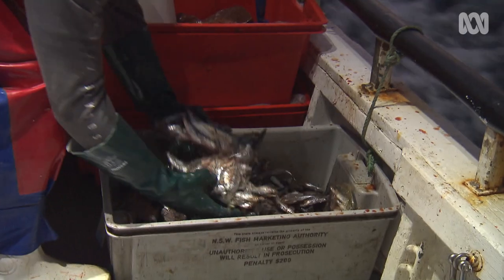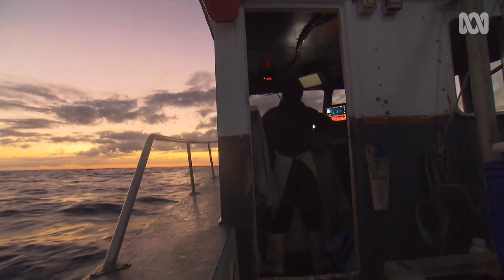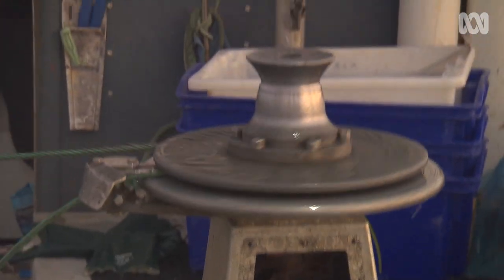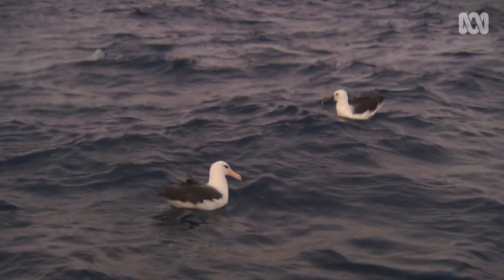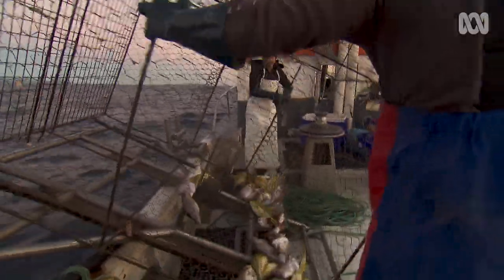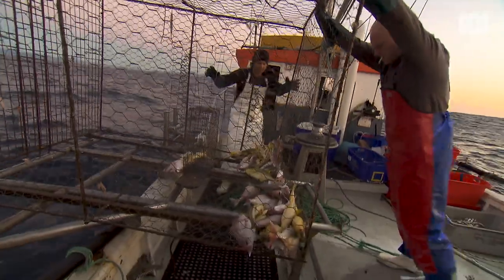The mornings are always nice. A bit of excitement in the air — not quite sure what you're going to catch for the day or what the day is going to bring. It doesn't look like there's a lot of tide there, so we'll have to see what we end up with. Looks like there's a couple of fish in it. A couple of small snapper, not many leather jacket, but we'll have to see what the next trap's got.